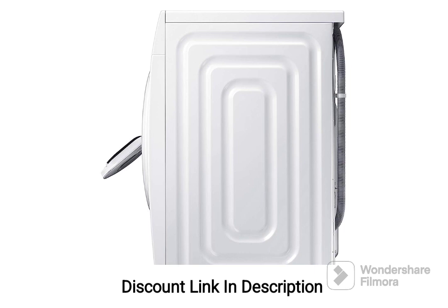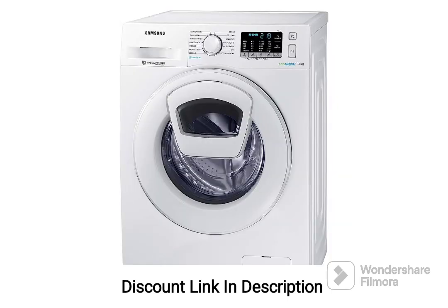5. Ceramic Heater. The ceramic heater provides efficient heating for the washing machine, ensuring effective removal of tough stains and maintaining a high level of hygiene.